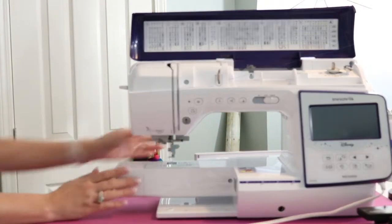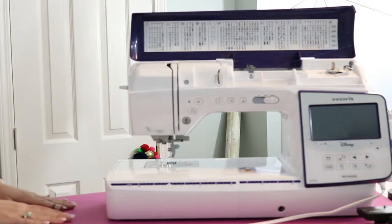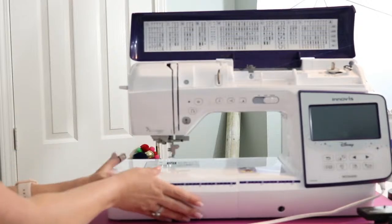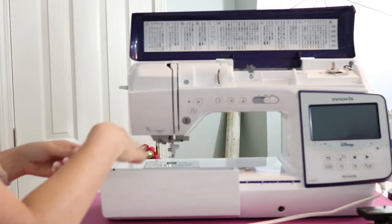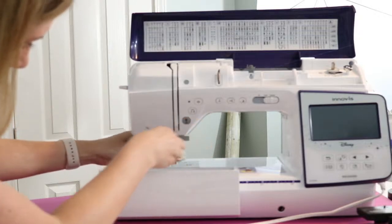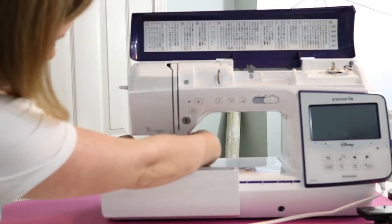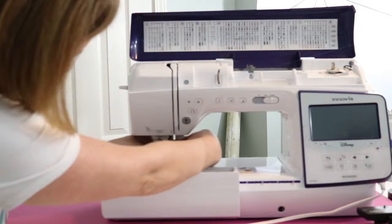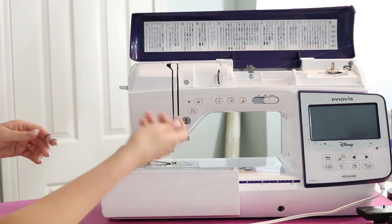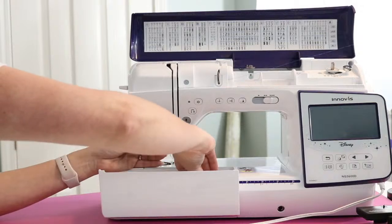Now that the embroidery arm is off, I'm going to put this extension table on. Now it is almost a sewing machine. The only other thing I have to do is change the foot. Right now it has the embroidery foot. I have this nice little case here with a bunch of presser feet — there are all different types that it comes with. I just have to loosen this screw and the embroidery foot just falls off.